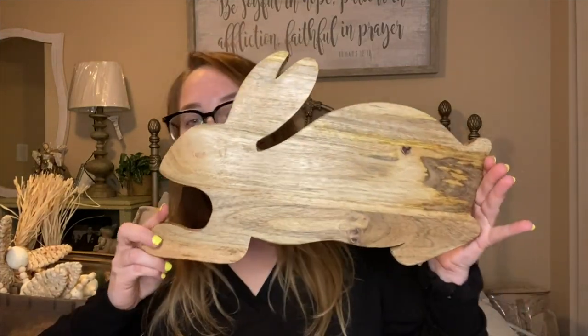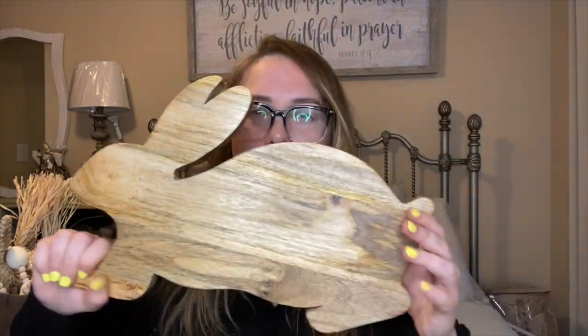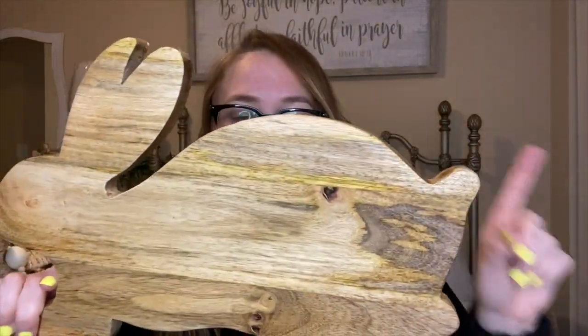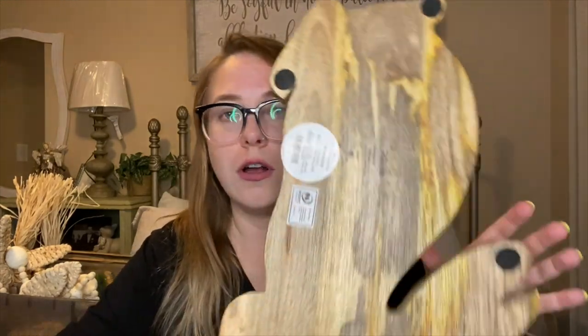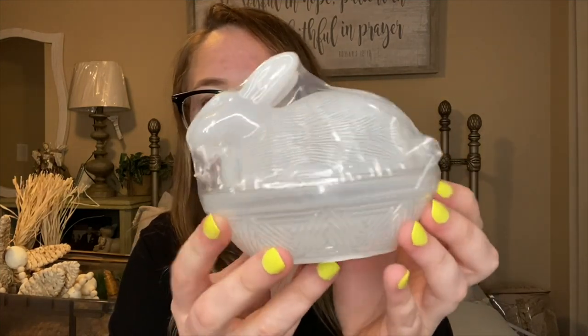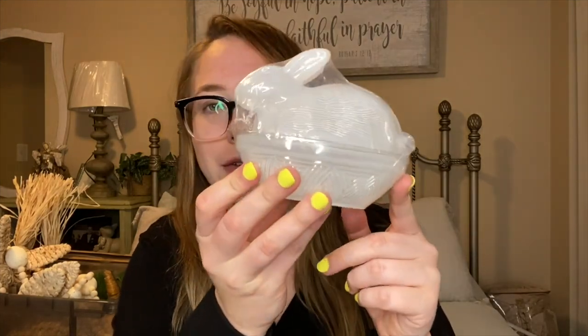Moving into Target — the first item is this adorable cutting board that a lot of people went crazy for. It was about $14.99, is food safe, made of mango wood, and it's from the Threshold collection. Next, from the Target Dollar Spot, I picked up this adorable glass candy dish with a rabbit on it. It's actually really heavy glass and was only $3, which I thought was a steal.